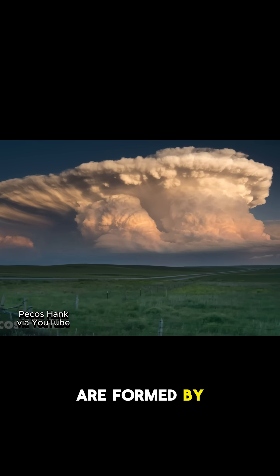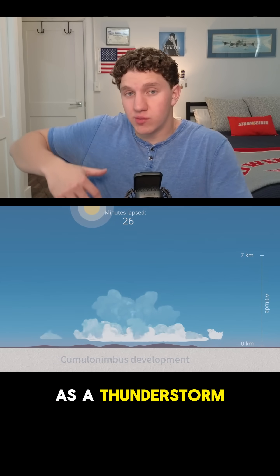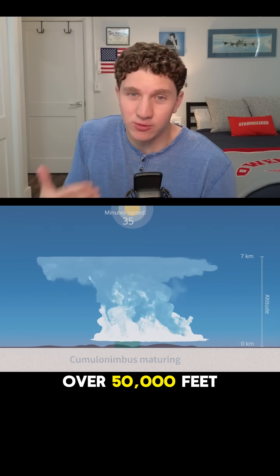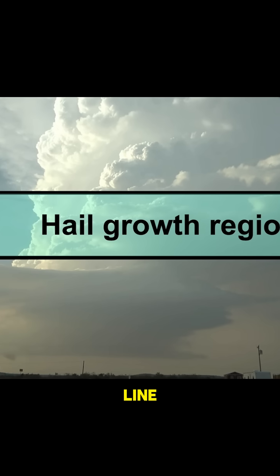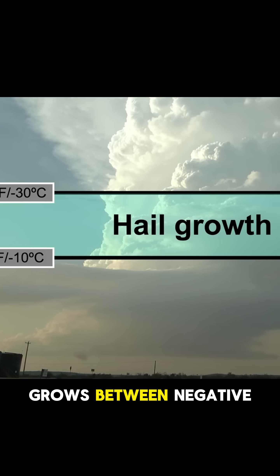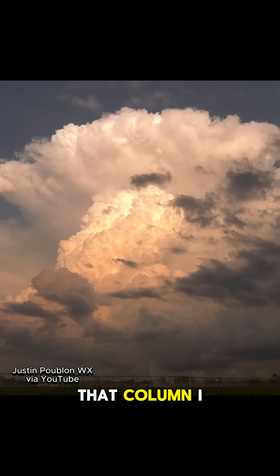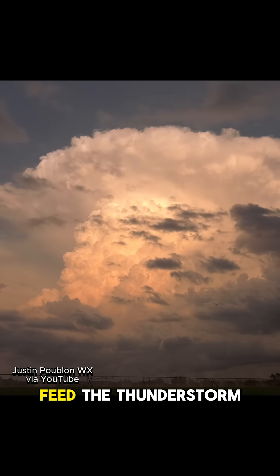Thunderstorms are formed by convection, or rising bubbly air. As a thunderstorm matures, this column of air grows taller — over 50,000 feet in the strongest storms. This is far above the freezing line, and hail typically grows between negative 22 and 14 degrees Fahrenheit. That column is called an updraft, and these rising winds are what feed the thunderstorm.